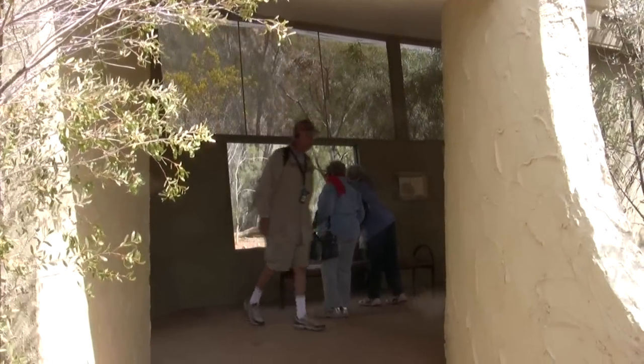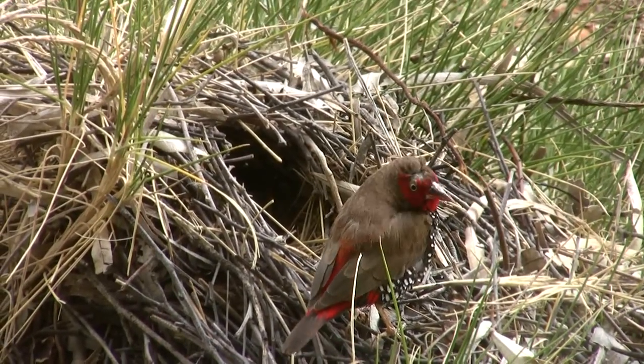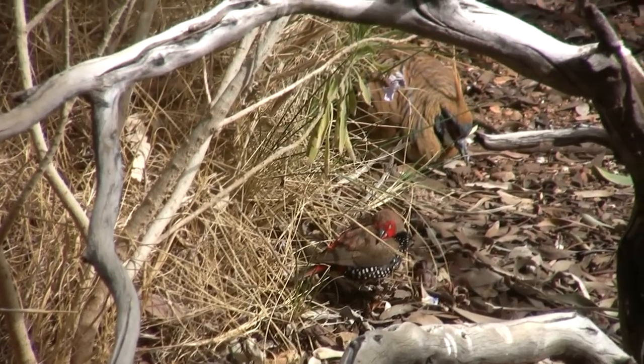The greatest attraction are the bird cages, with their glass windows allowing complete visual access to the sight of birds scurrying about their business.